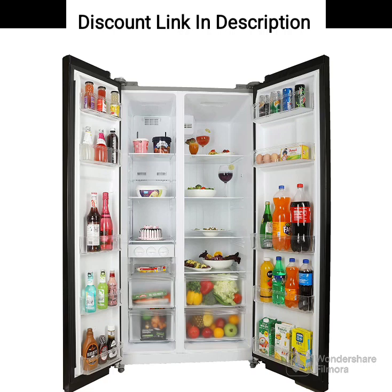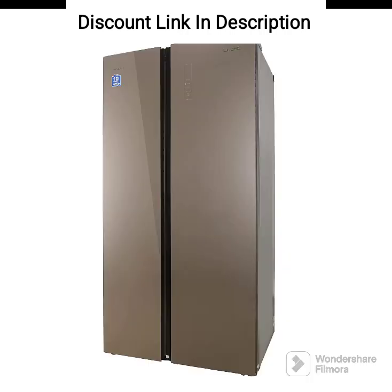Energy Efficiency. The refrigerator is rated 2-star for energy efficiency, which means it is not the most energy-efficient refrigerator on the market. However, it comes with an inverter compressor that adjusts the speed of the compressor based on the cooling requirement, which helps in reducing energy consumption.